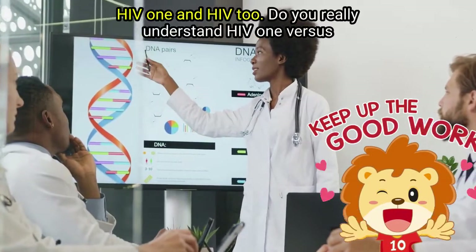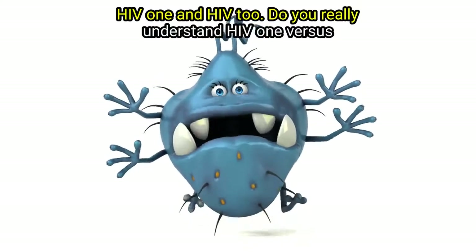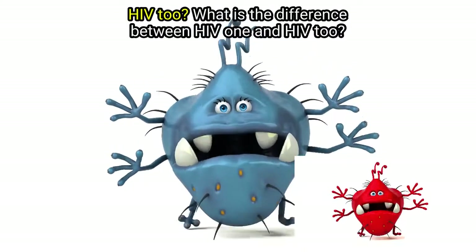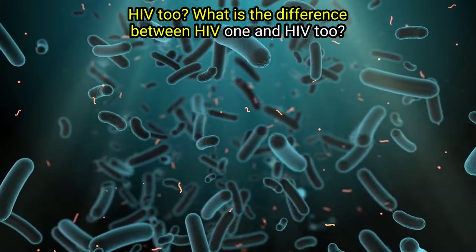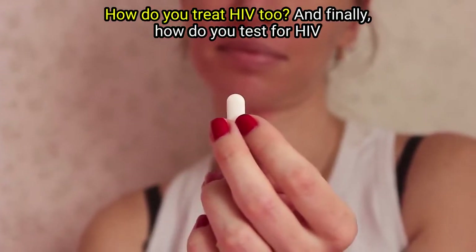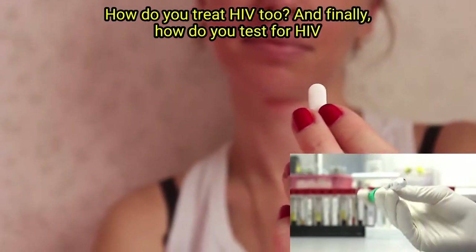HIV 1 and HIV 2. Do you really understand HIV 1 versus HIV 2? What is the difference between HIV 1 and HIV 2? How do you treat HIV 2? And finally, how do you test for HIV 2?